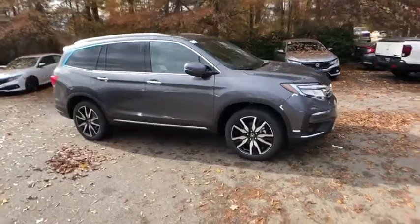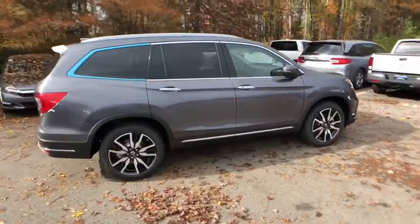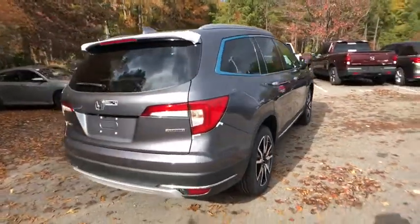2019 Honda Pilot. Optimal utility. Indulgent interior. Powerful performer. You'll be ready for almost anything in the Honda Pilot.